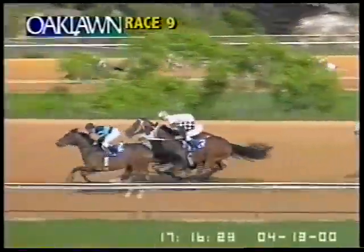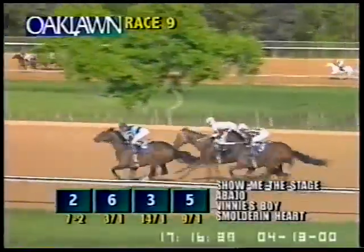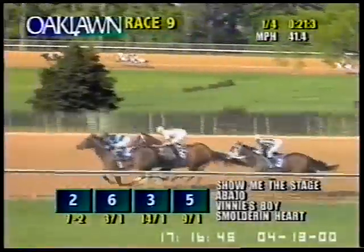They're in the gate. And they're off in the Count Fleet Sprint Handicap. Run Johnny was a step slow at the start. Show Me the Stage rushes out there to grab the lead. Abajo to the outside. Vinny's Boy also showing speed today. And then it's Gray the rest of the way — Smolder and Hart. Run Johnny and Chindi at the back of the pack. Show Me the Stage leads down the backstretch, David Flores leading at a half. Abajo outside in second. Vinny's Boy right there third. The opening quarter, 21-3. Show Me the Stage leading at a half, Abajo second, Vinny's Boy third. Smolder and Hart moves up to fourth. Run Johnny at the rail fifth, and about ten lengths back to Chindi.